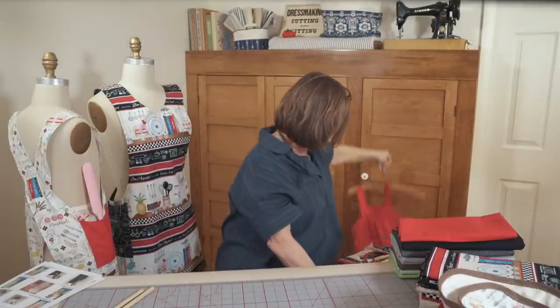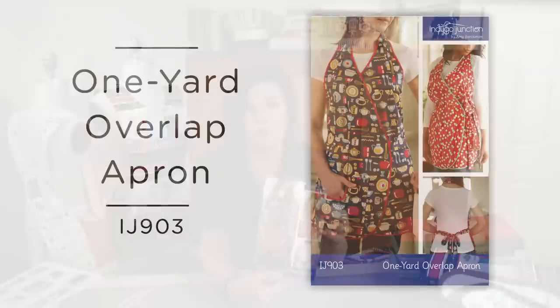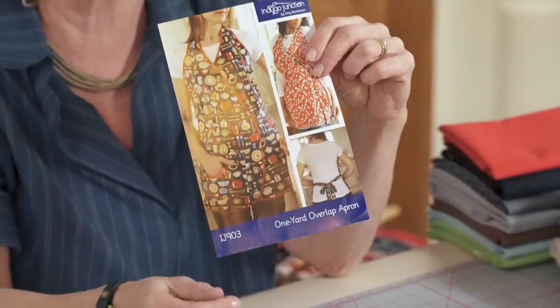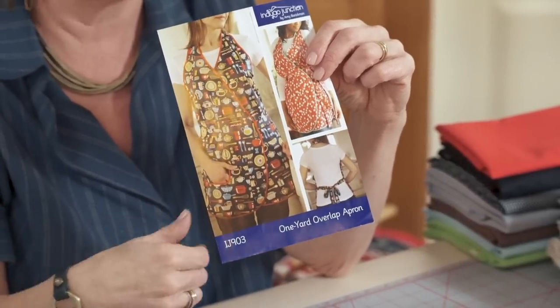I have one more to actually share: it is the one yard overlap apron. We made this one up and it has a fun pocket where Mary actually fussy cut the fabric to match up the print in the pocket. This one is one yard, which is fabulous, has bias trim, and it ties in the back.